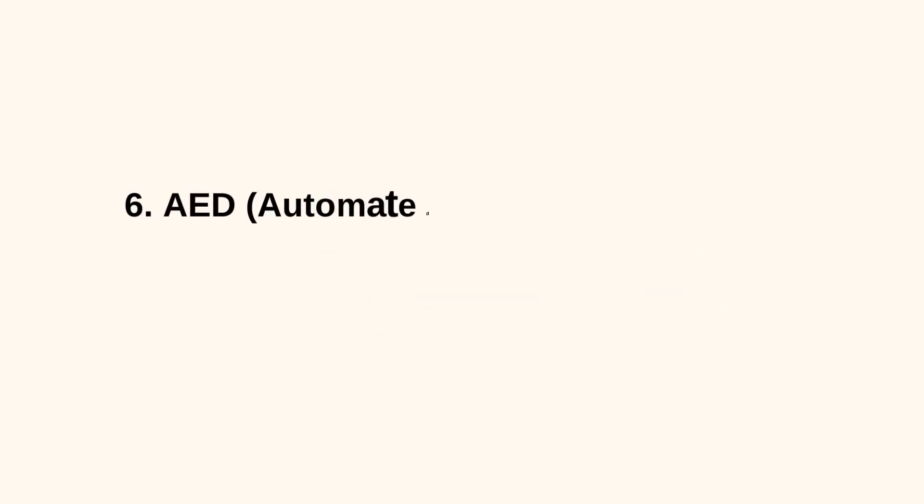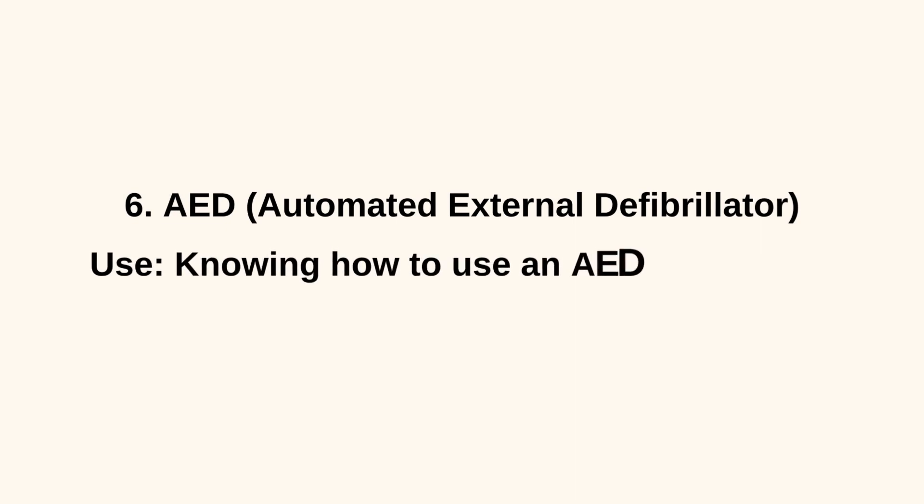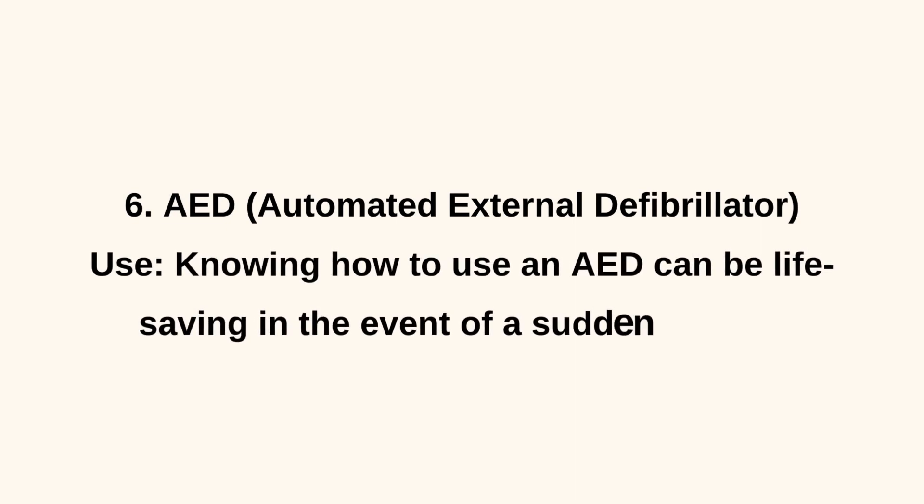6. AED — Automated External Defibrillator — Use. Knowing how to use an AED can be life-saving in the event of a sudden cardiac arrest.